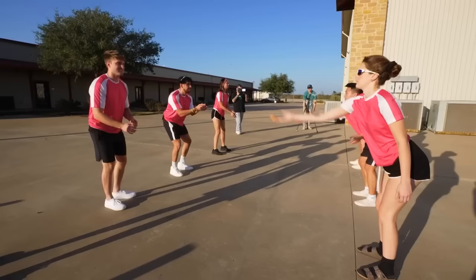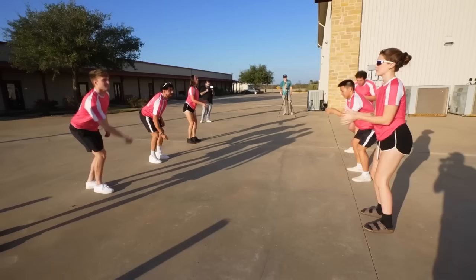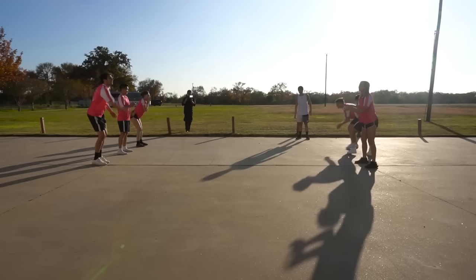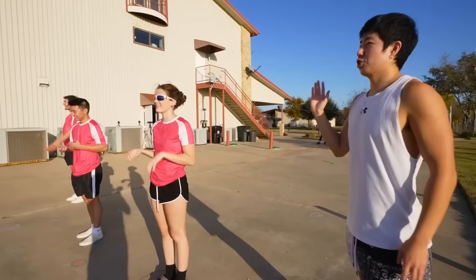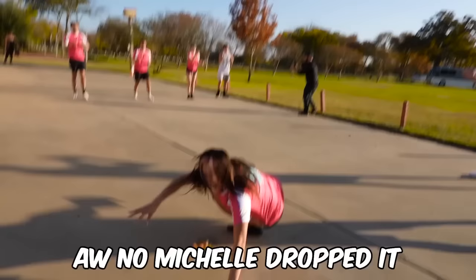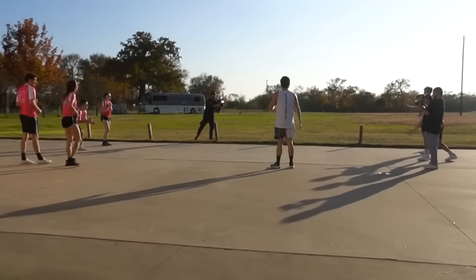One more step back, toss. Step back, beautiful. Toss. Yo — whoa, toss. Michelle dropped it. Michelle and Vinny, you two are the first ones out.